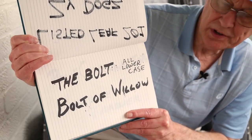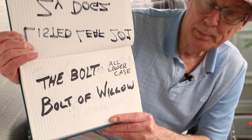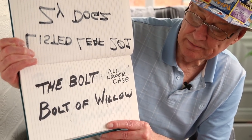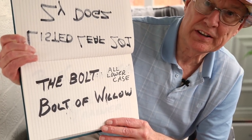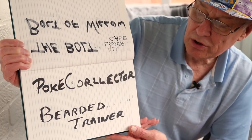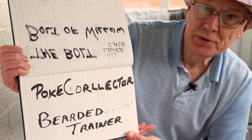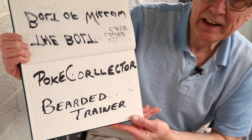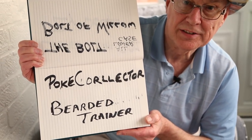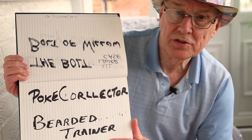We've got the bolt — all lower case — and if you cannot find the bolt, look up bolt of willow. This girl is great with her videos and she's been a great support to my channel. And this guy porky collector — he got me loads of subs, great guy, he'll help anybody out. And we've got the bearded trainer — he's so cool, does great videos.